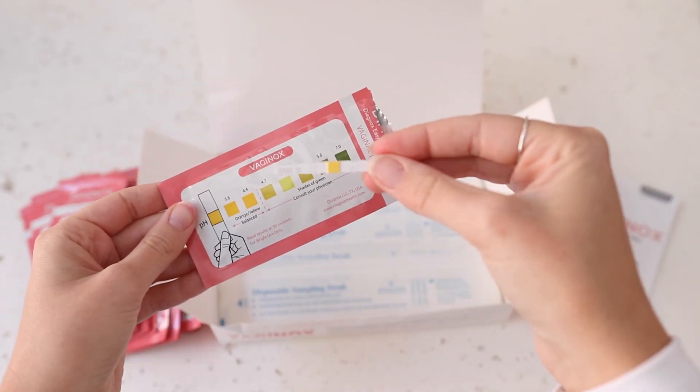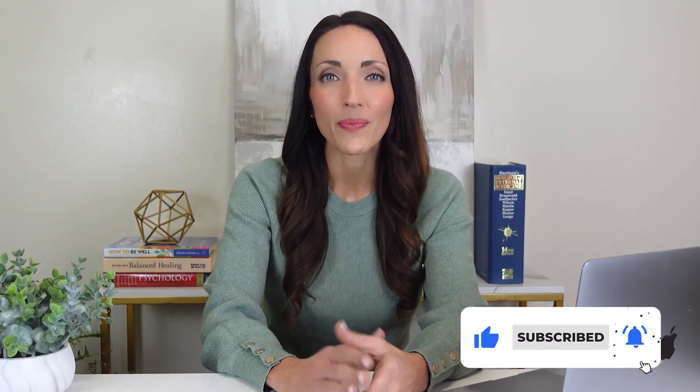And there you have it — the lowdown on pH balance pills and keeping your lady parts in harmony. If you found this video helpful, give it a thumbs up, share it with your friends, and don't forget to subscribe. Stay tuned for more healthy insights on Diagnox Health. Until next time, take care and stay healthy.